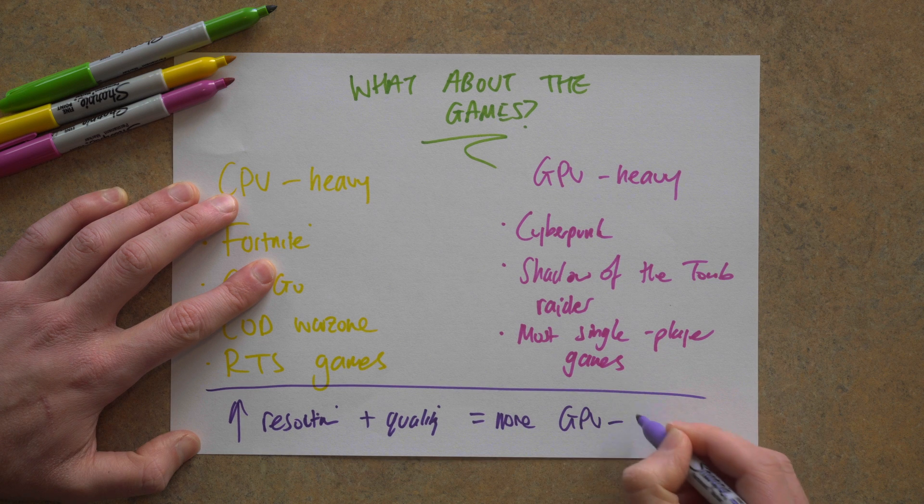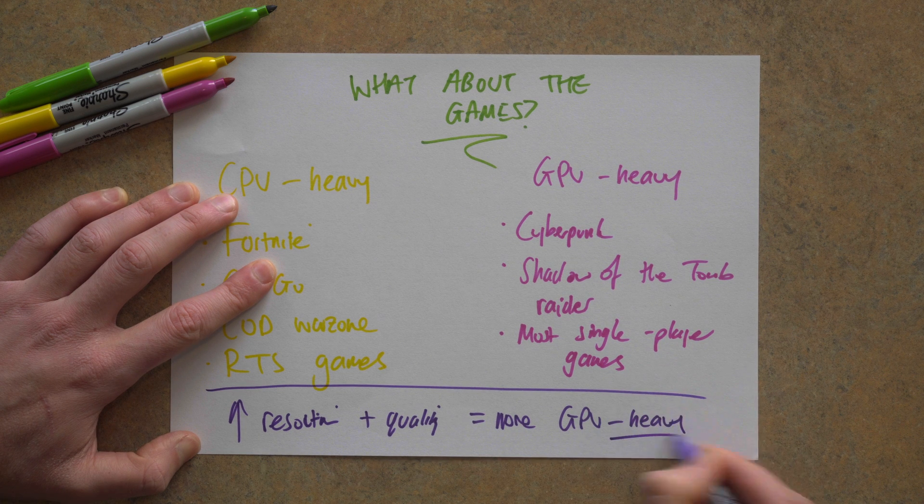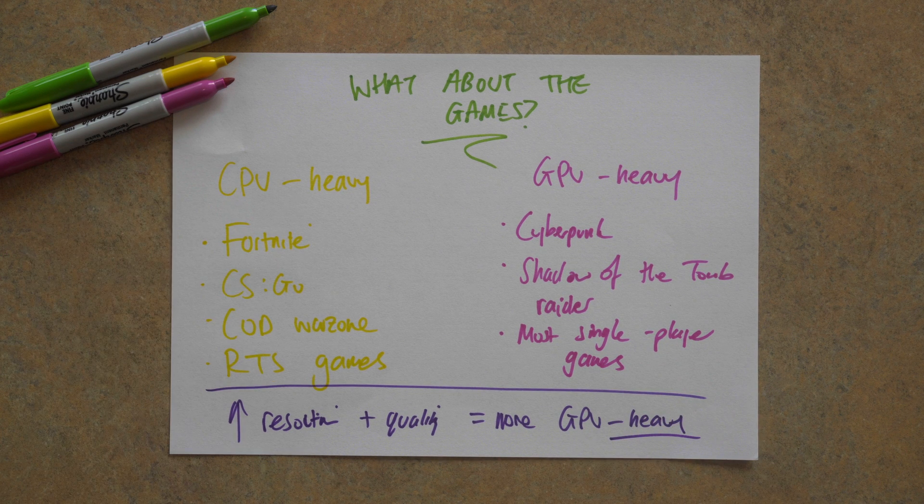The other thing you need to bear in mind is your resolution and quality settings. The higher the resolution and the higher the quality settings, the more reliant you are on your GPU. And the lower you go on the resolution and the quality settings, the harder it's going to be on your CPU. But if you're going to be playing lots of different types of games, or you're not quite sure, you might want to go with something a bit more balanced rather than putting more money into one or the other. Now we're going to talk about what pairings are actually a good idea depending on the games that you're going to play.